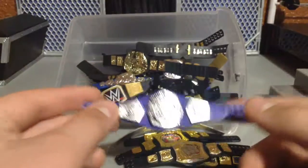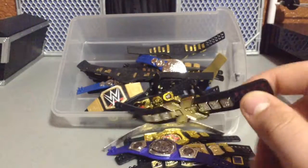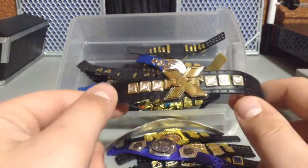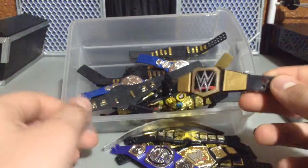We have the Cruiserweight Championship. That belt's honestly not — I don't really like that anymore. I used to when it first came out, but it's almost kind of bland. NXT Championship, the old one. I need to get a new one, but I don't really ever use that.